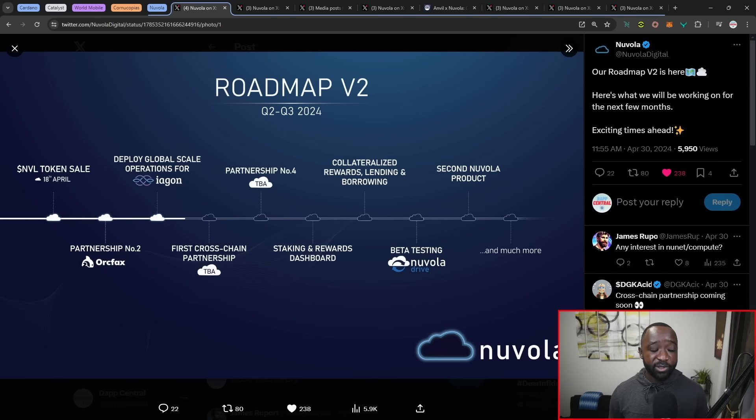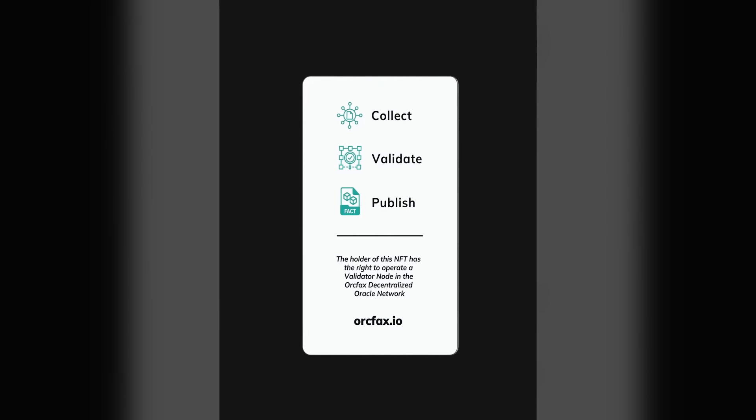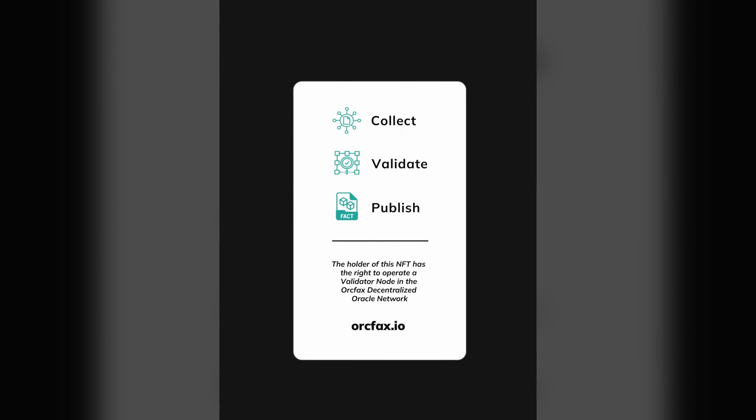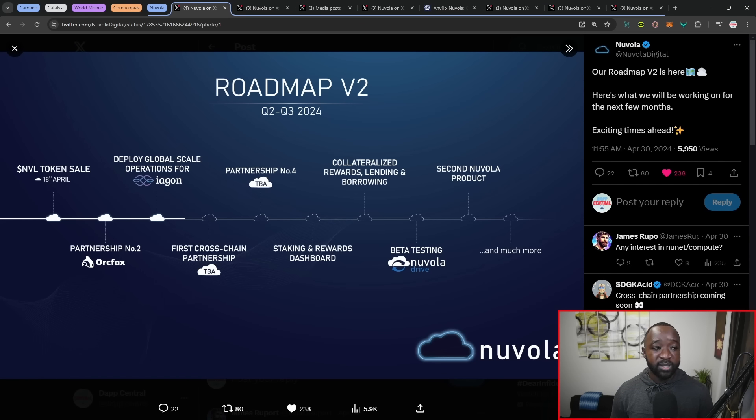Their second partner, Orcfax and Oracle Protocol, has just sold their 100 validator licenses, giving you the right to operate an Orcfax node or validator — publishing facts on chain and receiving the FACT token as a reward. They've also deployed their global scale operation for Iagon, deploying over a couple hundred terabytes of data, and just announced their first cross-chain partnership. They've also got partnership number four, a staking and rewards dashboard, a proposal surrounding collateralized rewards in lending and borrowing, their Nuvola Drive — similar to Google Drive — and a second Nuvola product.